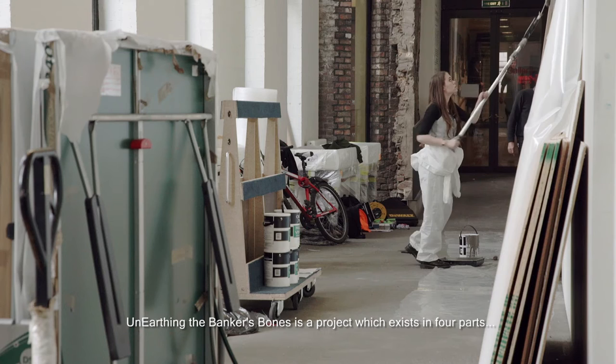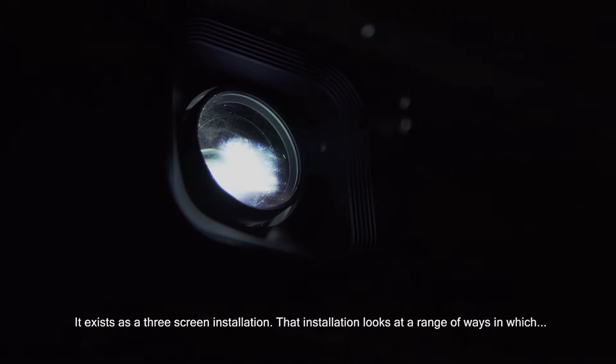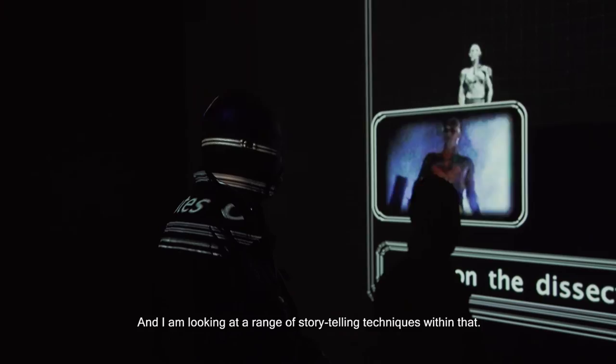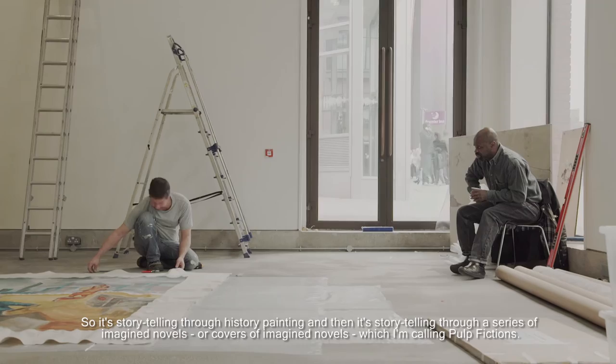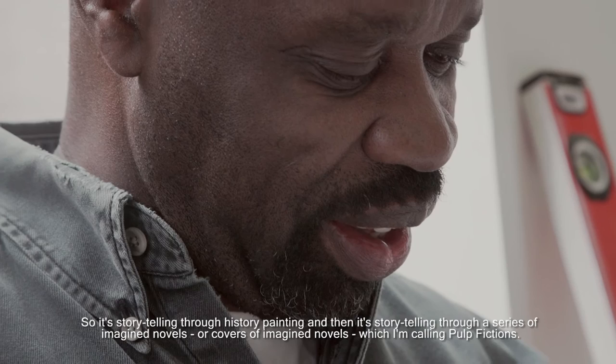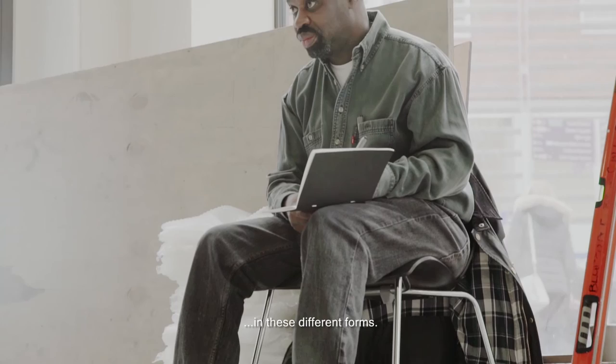Unearthing the Banker's Bones is a project which exists in four parts. It exists as a three-screen installation that looks at a range of ways in which science fiction has been used to view the present. I'm looking at a range of storytelling techniques — storytelling through history painting, and then through a series of imagined novels, all the covers of imagined novels, which I'm calling Pulp Fictions. It's a way of attempting to use different ways of telling the same story in these different forms.